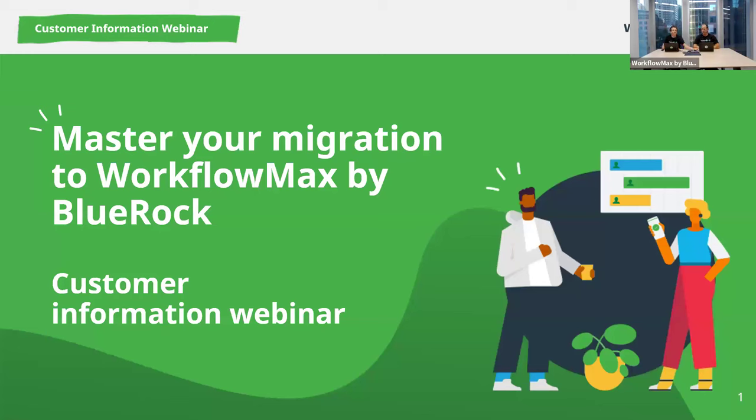Hello, good morning, good evening from around the world. We're very excited for the latest installment of Master Your Migration by WorkflowMax by BlueRock. This is a customer information webinar. We'll just give everyone a moment to get settled. There are a couple hundred participants joining — numbers are looking pretty good. My name is Ryan, I'm the Head of Growth and Partnerships at WorkflowMax by BlueRock, and I'm Chris, Head of Product.